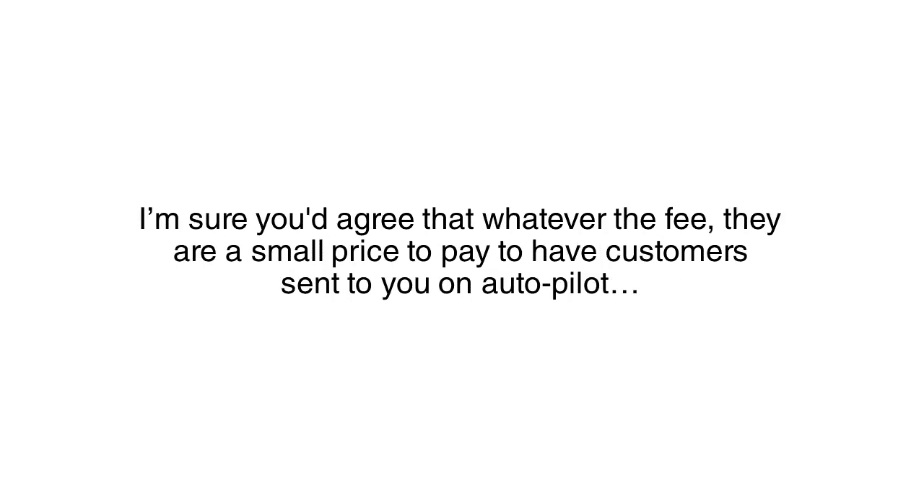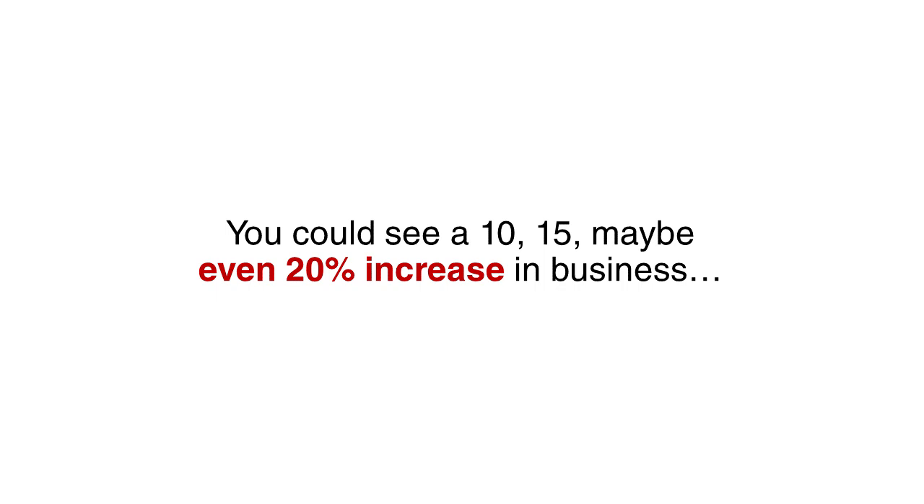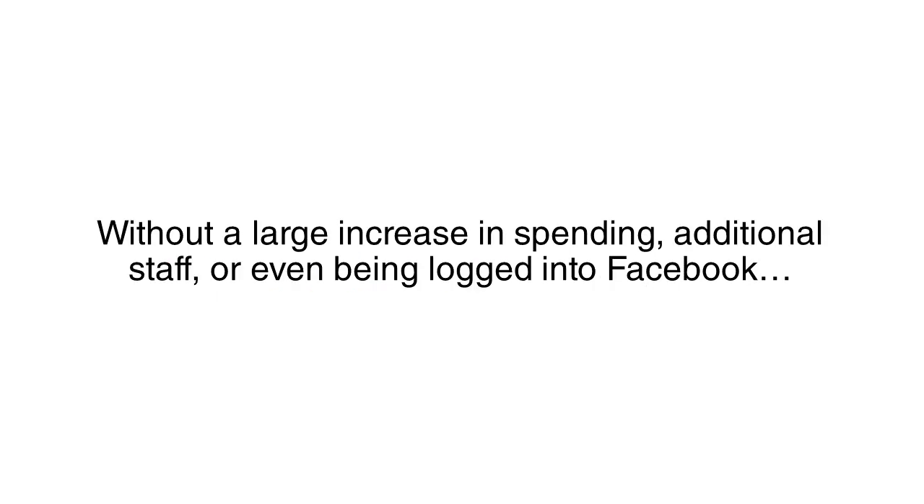And I'm sure you'd agree that whatever the fee, there's a small price to pay to have customers sent to you on autopilot. You could see a 10, 15, maybe even 20% increase in business without a large increase in spending, additional staff, or even being logged into Facebook. My software handles it all — fresh leads, completely on autopilot.